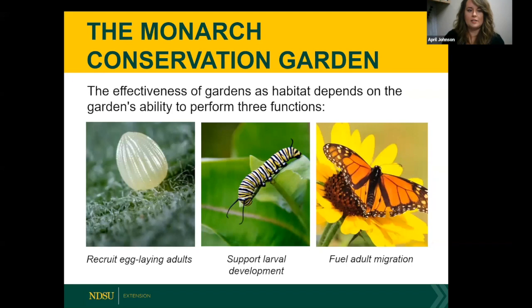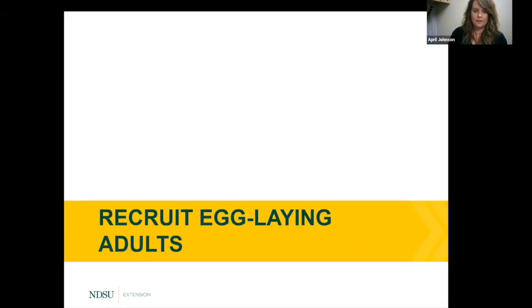The monarch conservation garden has three main factors that determine an excellent, effective garden: its ability to recruit egg-laying adults, support larval development, and fuel adult migration. Let's talk about how to recruit those egg-laying adults.